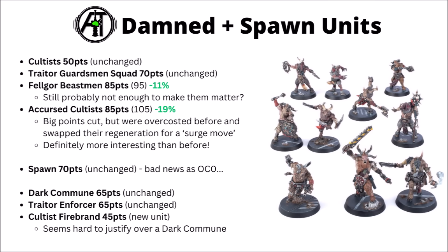Spawn are 70 points, and that's bad news for them as their Objective Control is zero, which was a big blow in the Codex changes. The Dark Commune's still 65 points — probably still worth it if you want a 20-man Accursed Cultist unit for something big and fairly tanky in the midfield. The Traitor Enforcer is 65 points and unchanged, probably still not that great for the Traitor Guardsman even if he can give you some free Overwatch now. And the new Cultist Firebrand with the big heavy flamer is just 45 points — it brings some more shooting plus rerolling leadership tests, which could help with Dark Pacts. For what he adds to the unit, you're probably going to want the Dark Commune over him for the extra 20 points, as they add more bodies and give you two really quite strong buffing rules.